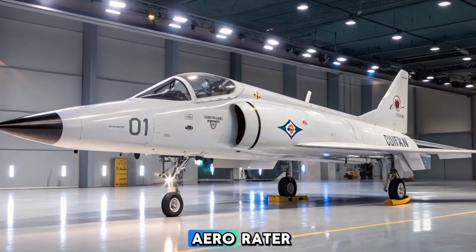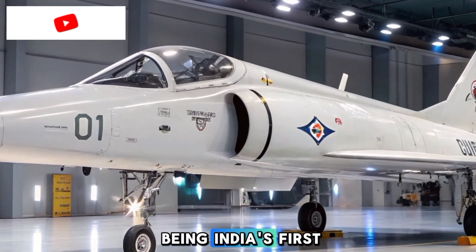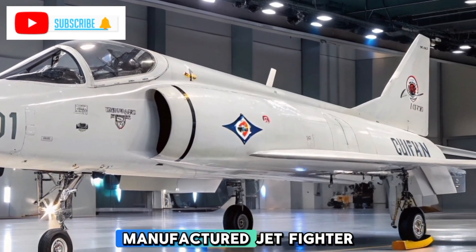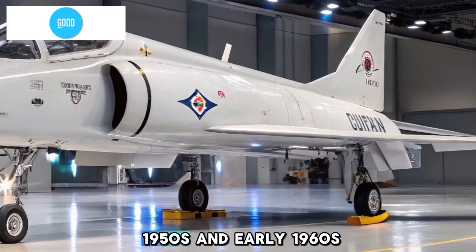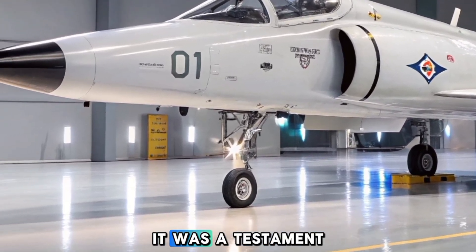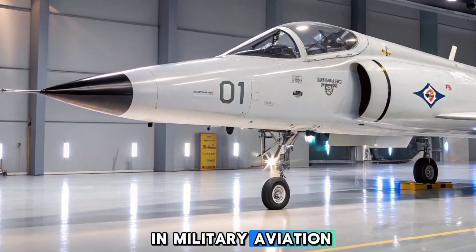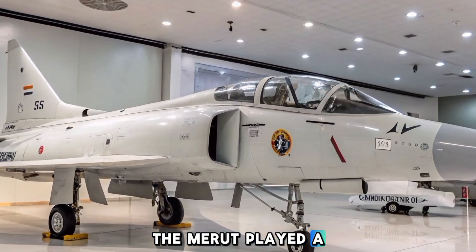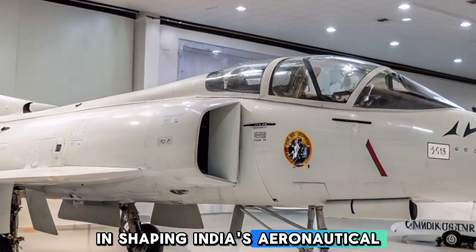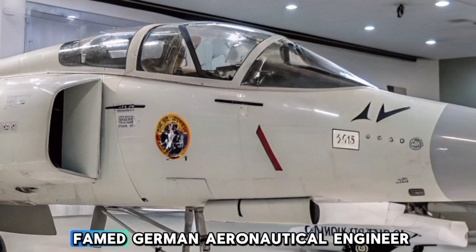Welcome to Aero Raider. The HAL HF-24 Marut holds the distinction of being India's first indigenously designed and manufactured jet fighter. Developed in the late 1950s and early 1960s, it was a testament to India's ambition to become self-reliant in military aviation. Though it had a relatively short operational history, the Marut played a crucial role in shaping India's aeronautical capabilities.